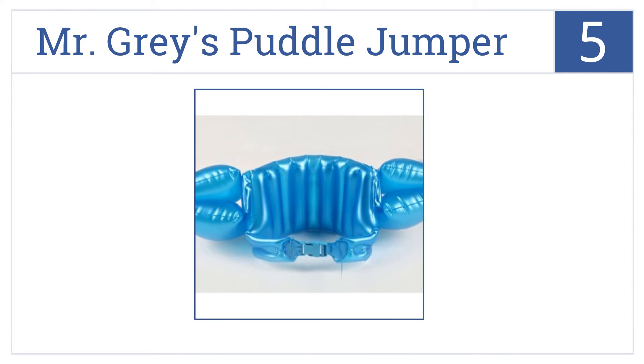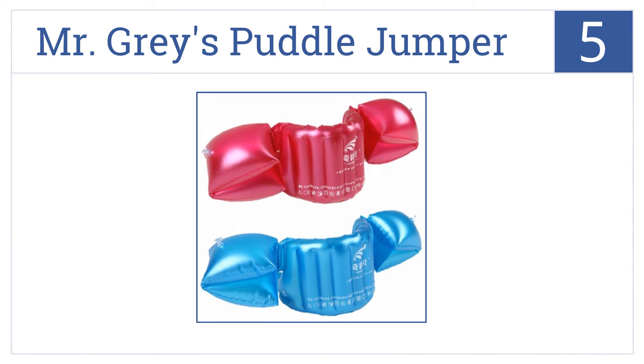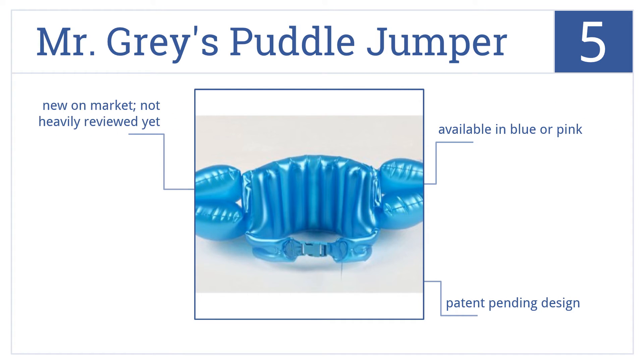At number 5. Mr. Gray's Puddle Jumper life jackets use air instead of foam to provide their flotation, so they can be deflated and tucked away when they're not being used. It's a patent-pending design that's available in blue or pink, but these are new on the market and have not been heavily reviewed yet.